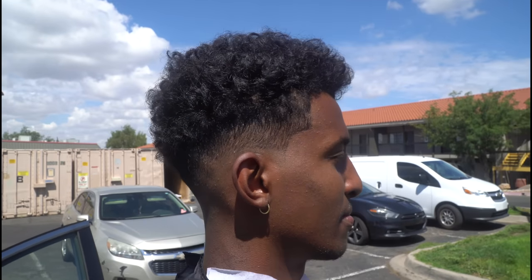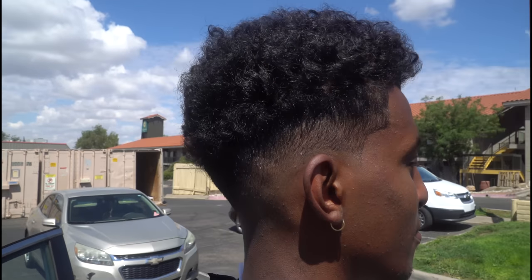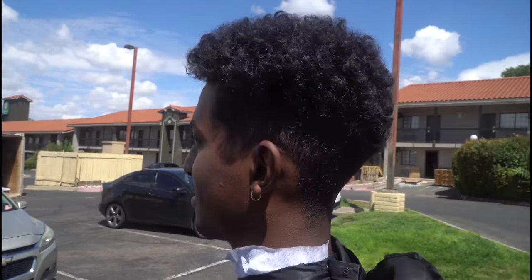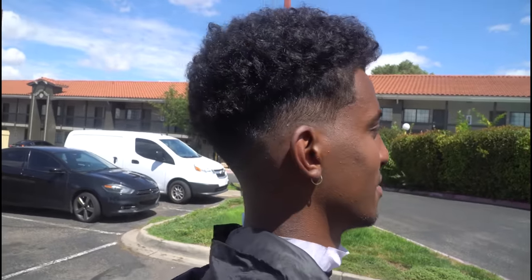Here we go — we have the finished product. Let me know what you guys think in the comments. How did I do? Turn this way — we'll show him the before. And then here we got the after. Bada bing, bada boom. I just wanted to do this for fun, see what it looked like, see how it turned out. I had fun with it. If you guys did like it, leave a like down below and subscribe as well.